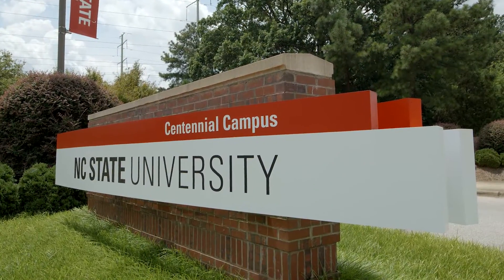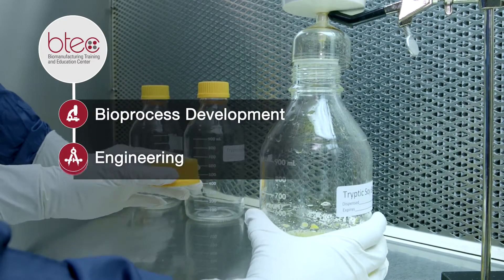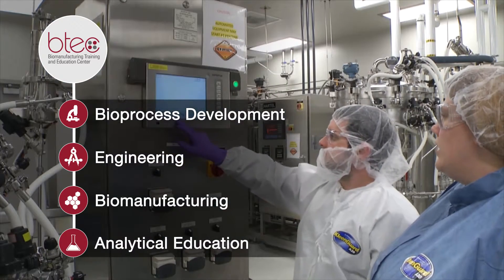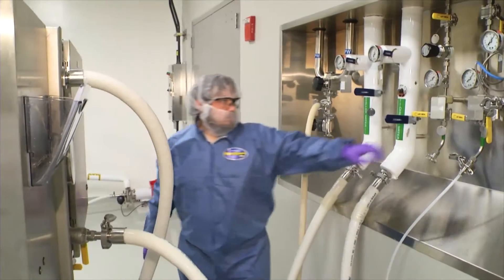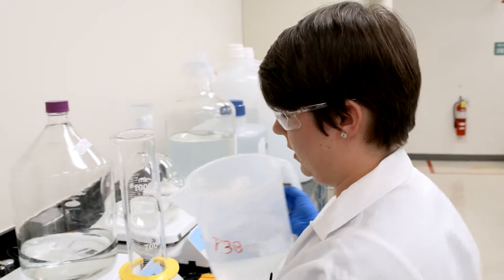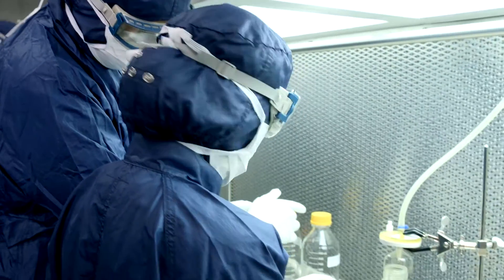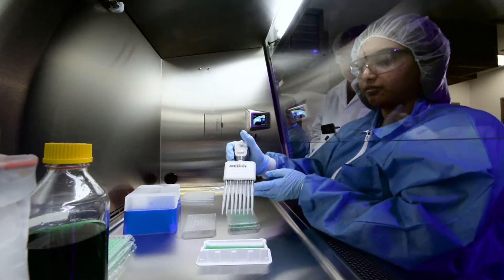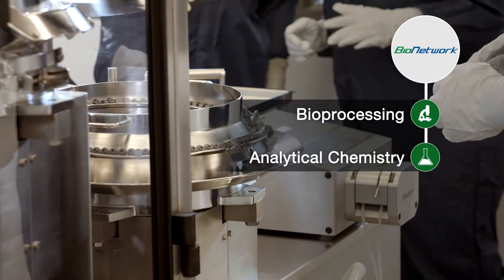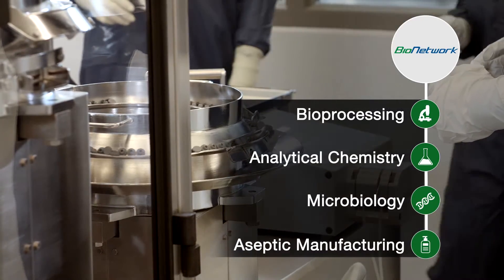NC State's BTEC program provides bioprocess development, engineering, biomanufacturing, and analytical education for NC State students and scientists and engineers already working in the field. BioNetwork's Capstone Center offers fundamental science and GMP training for entry-level and technical professionals in bioprocessing, analytical chemistry, microbiology, and aseptic manufacturing.